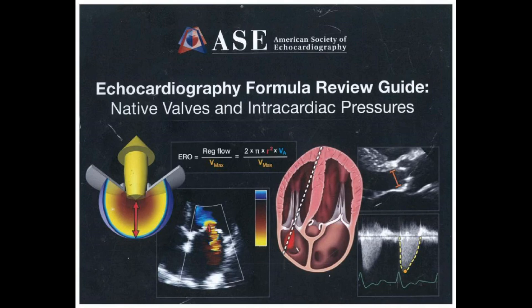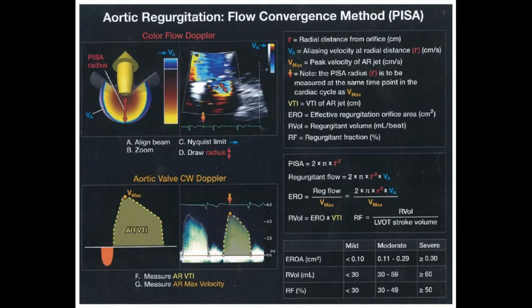First up, let's talk about aortic regurgitation. I always imagine it like a leaky faucet — but instead of water, it's blood flowing backward through the valve. To measure how severe that leak is, we have a couple of key formulas.